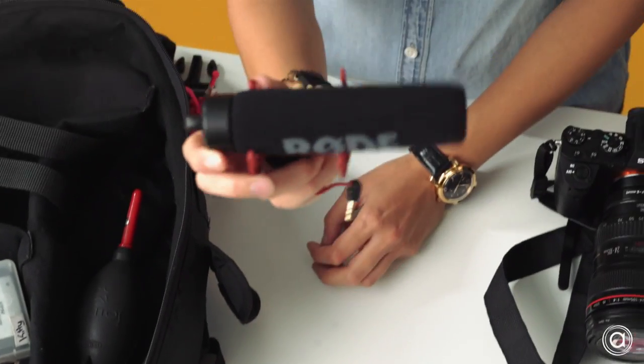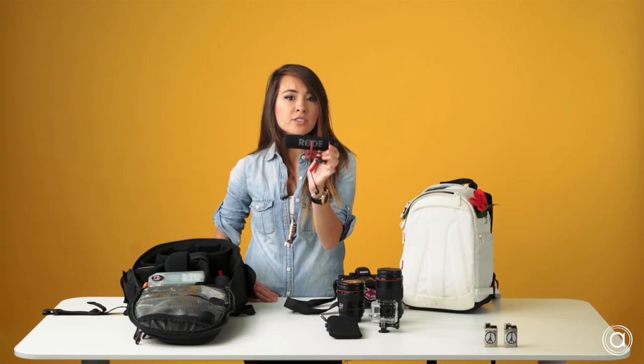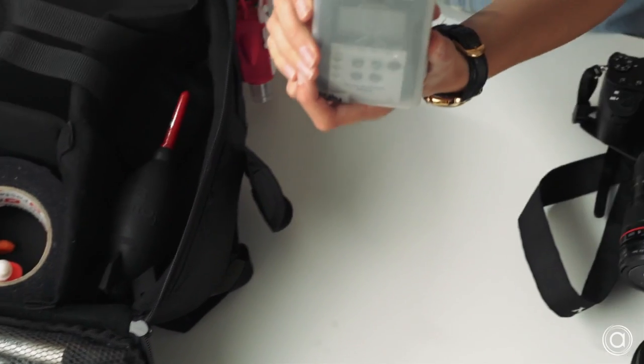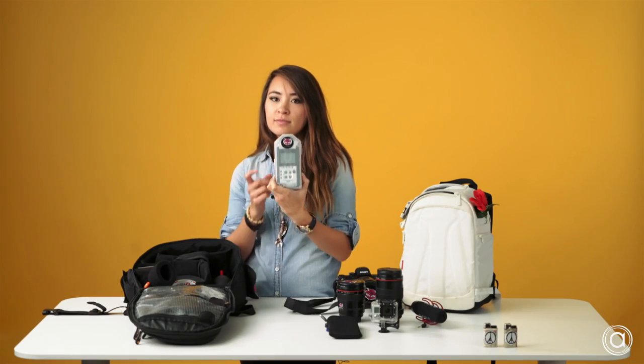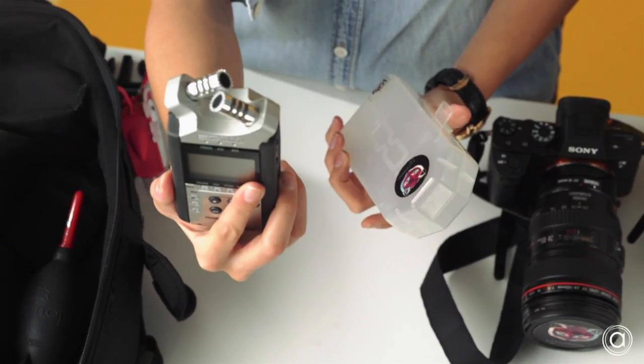I have a Rode mic. It helps with the audio — I don't really use it for audio, I just use it to help sync. And then for recording audio, I have a Zoom H4n. One of the best little handheld devices you could have in your arsenal. 300 bucks.